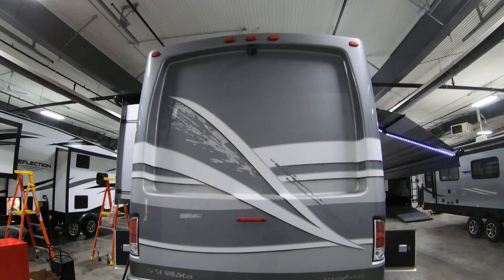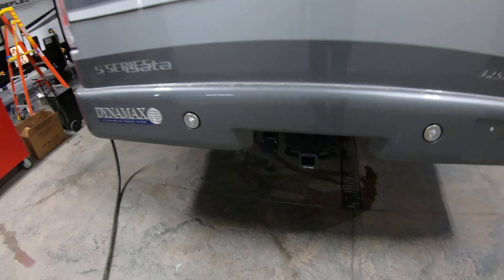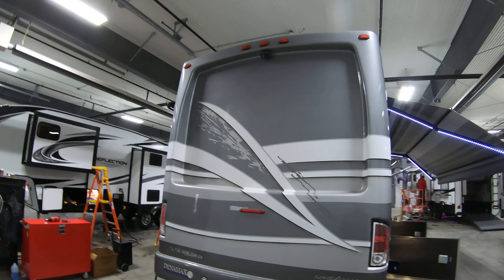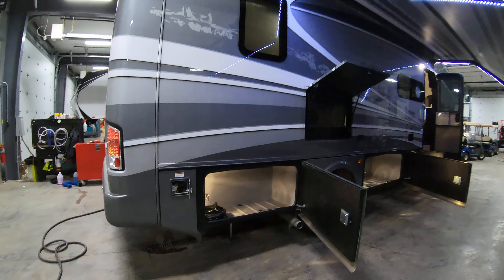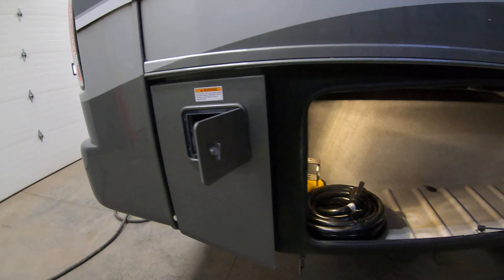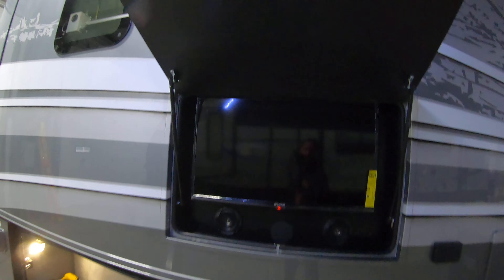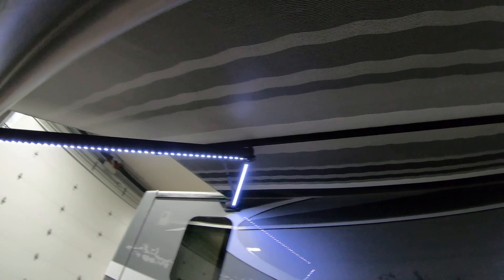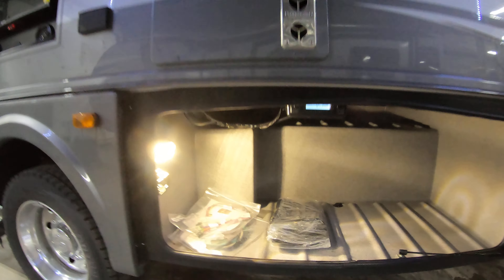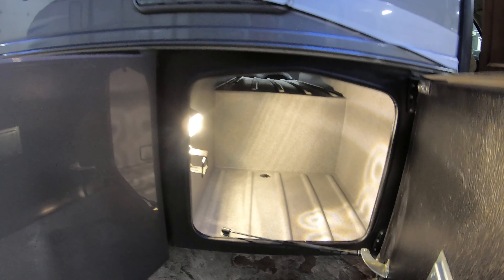Not only is it four-wheel drive, it's also got a 10,000 pound hitch — pull your enclosed trailer or your toys, wherever you want. Backup cameras up there of course. There's an LP quick connect for your portable grill, storage, and 15 amp service. Outside TV and speakers for listening to Tom Petty at the campground. Beautiful LED lit power awning, more storage, and here's your Truma water heater.